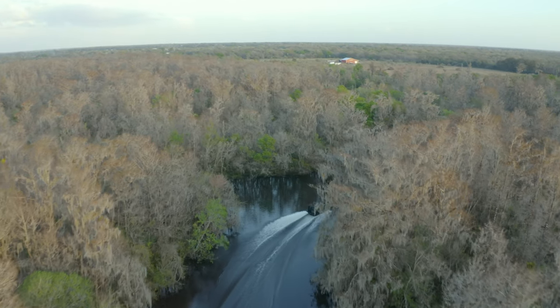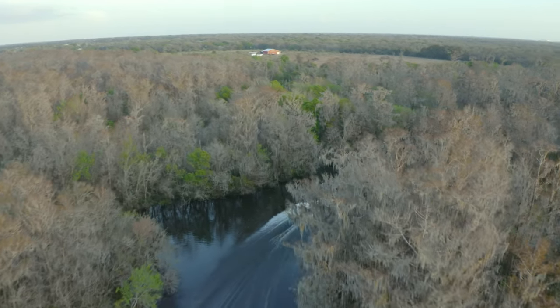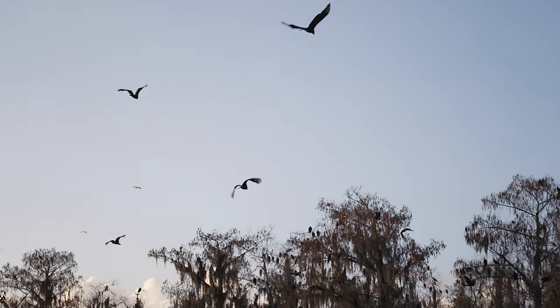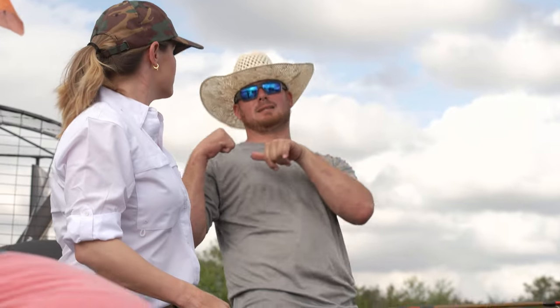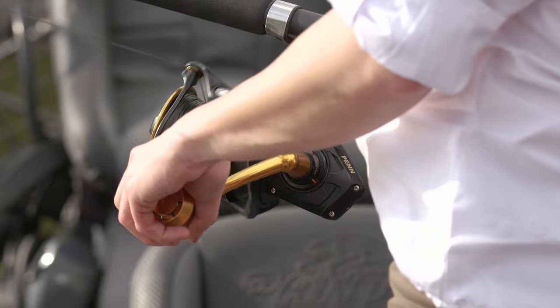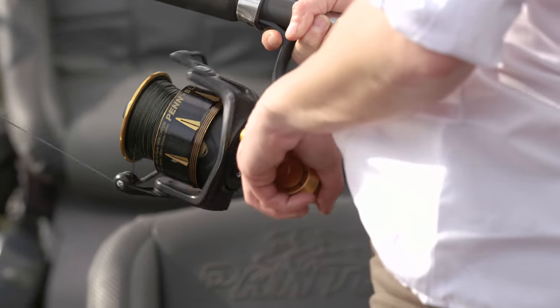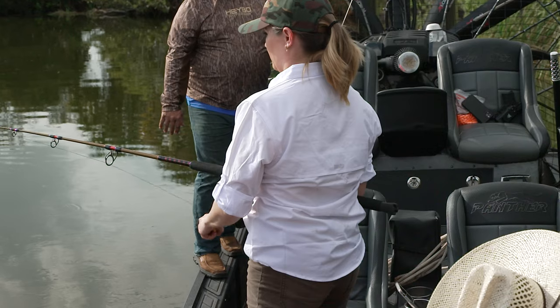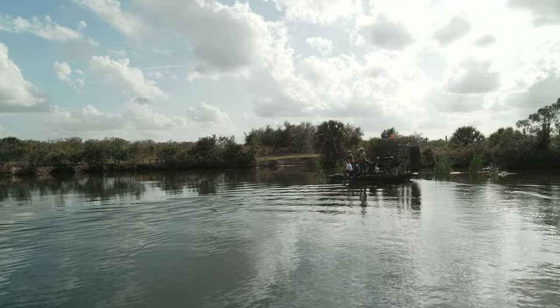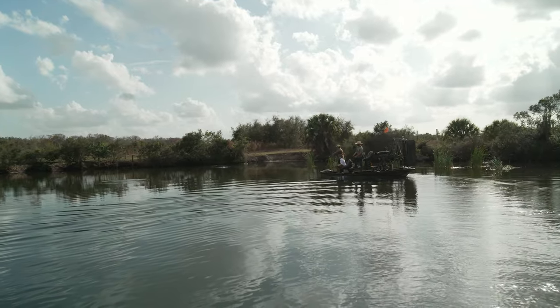In order to legally take an alligator, you must use approved methods by the state of Florida. Today we will be using a heavy-duty rod and reel combo with 200-pound test line in order to hook the gator. Once it's hooked, you reel it in next to the boat, and only then can you finish the deal. Reeling in a gator is as hard as it sounds — well, at least for me.